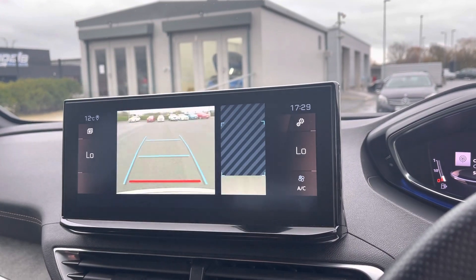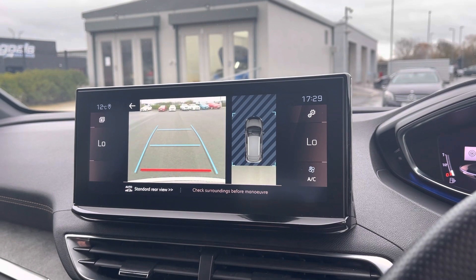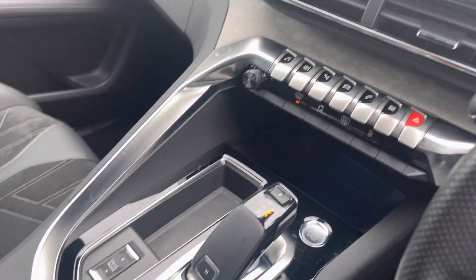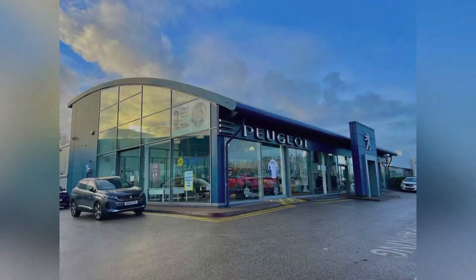Putting the car into reverse will reveal the full colour 180 degree reverse camera, which is going to make those manoeuvres much easier. Moving down, there are piano key controls, your automatic gear selector, and some cup holders.